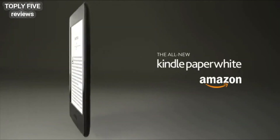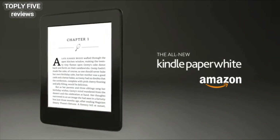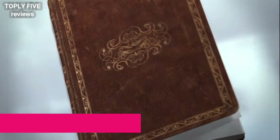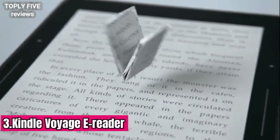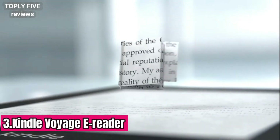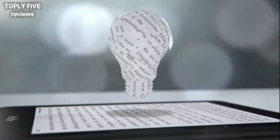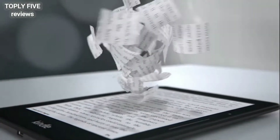The all-new Kindle Paperwhite: our best-selling Kindle, now even better. Let me tell you a story about a book that keeps getting better — born from a love of reading, raised to be read in brilliant light or dark of night, and smart enough to know the difference.